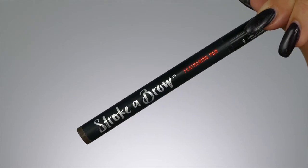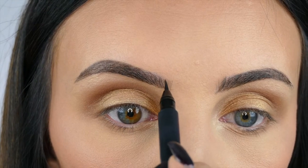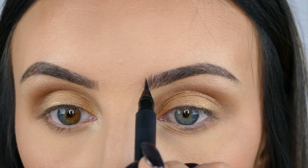My brows were already filled in, but I just wanted to show you all the little strokes that the Stroke A Brow Feathering Pen can make by Ardell. Like I said, this is my favorite product ever, and it's so realistic — I love this thing.